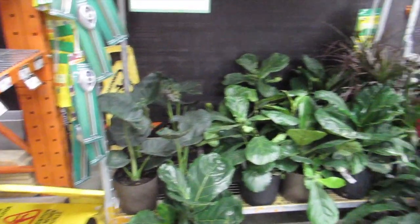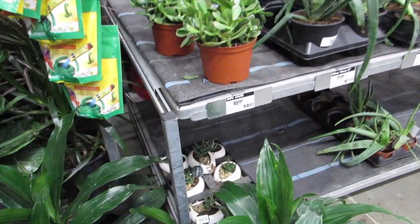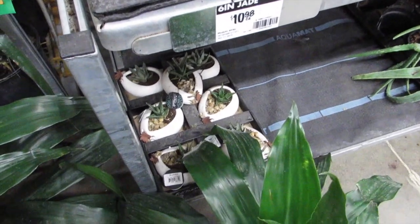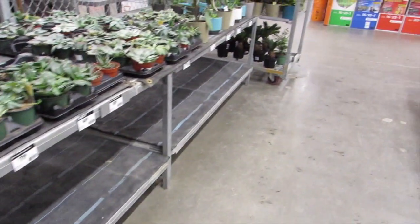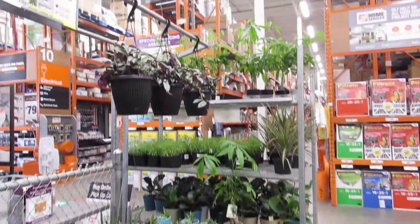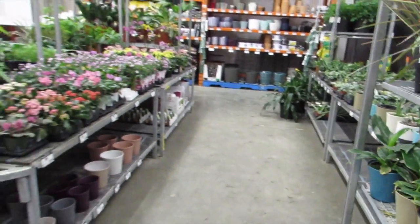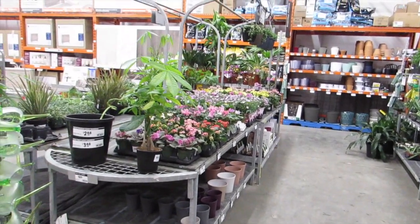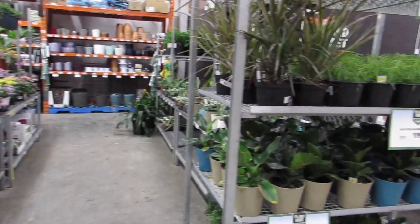Some elephant ears and big dracaenas — oh, and a few little succulent babies in there. I might not have gotten that tradescantia up there either — cute, cute, cute! Nice little overview — sweet! On to the next location.